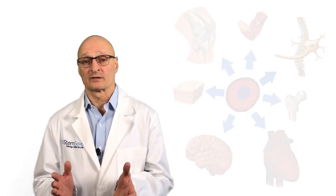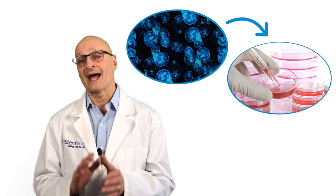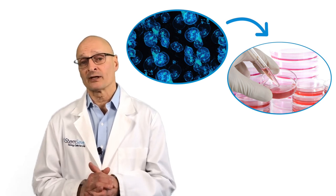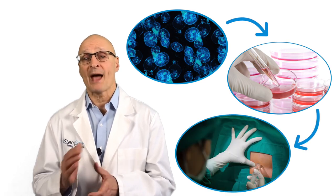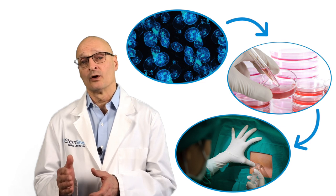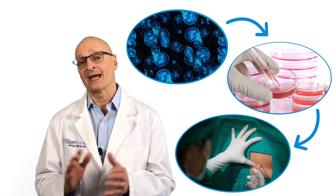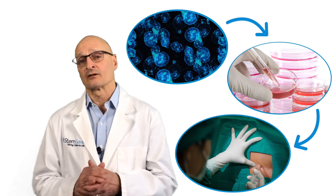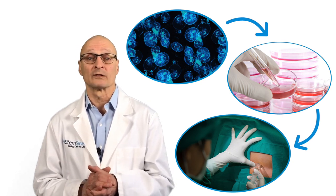This is how the process works. Mesenchymal stem cells are recovered from the patient. The cells are then cultured and differentiated in vitro — meaning outside the body — to differentiate into neural cells in clinically significant numbers. The cells are then injected back into the patient's spinal fluid, where they secrete growth factors to repair the damaged cells, as well as anti-inflammatory factors that the researchers believe will inhibit the autoimmune response that causes the neural degradation.